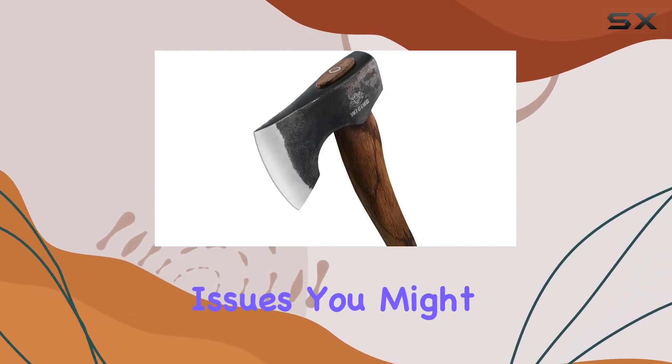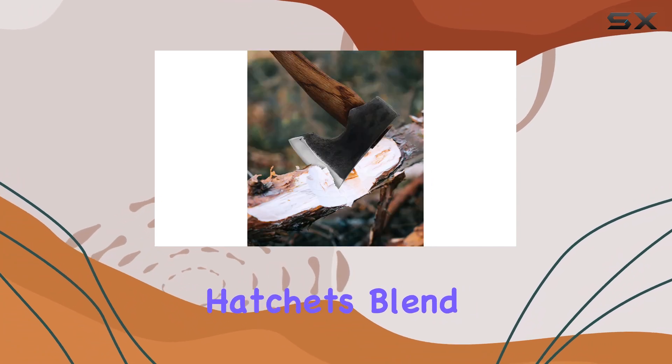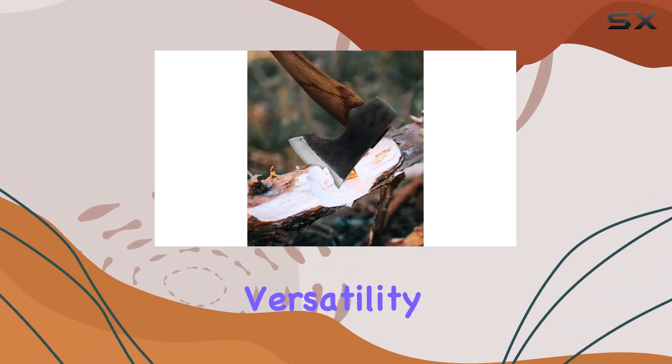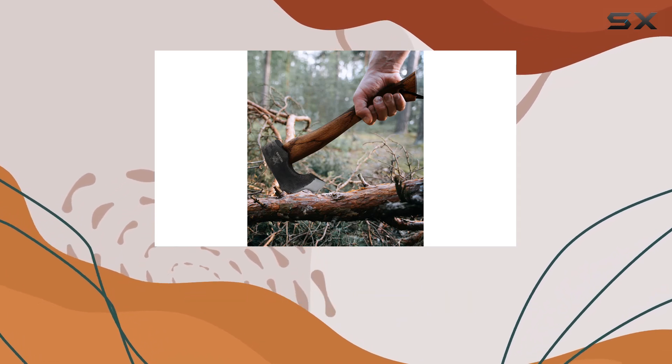Weising also provides commendable after-sale support, promising to address any issues you might encounter with their products. Overall, this hatchet's blend of durability, balance, and versatility makes it an excellent tool for outdoor enthusiasts and woodworkers alike.